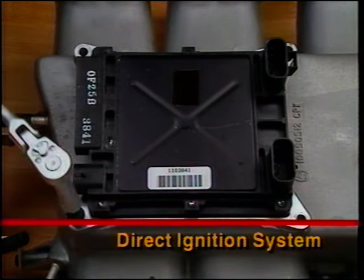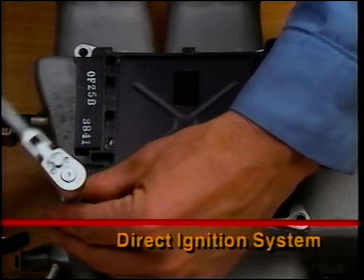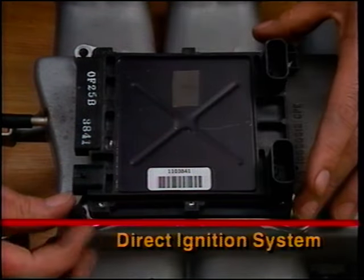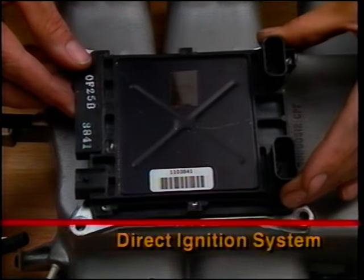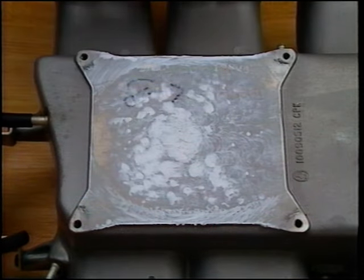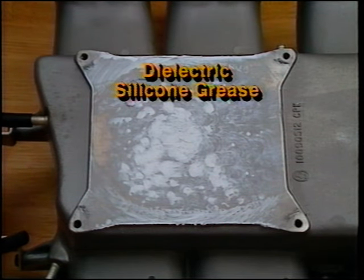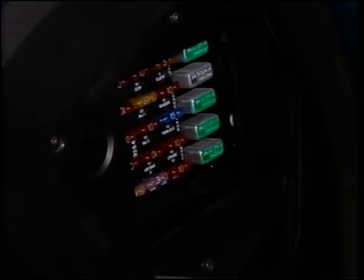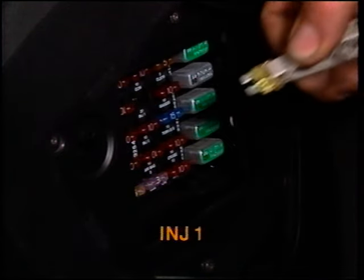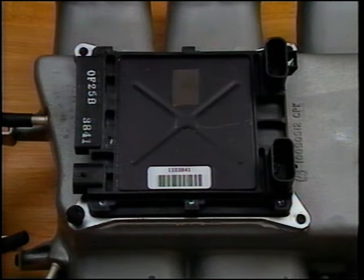When servicing the direct ignition system, make certain not to ground the tachometer terminal as damage to the DIS module or the ignition coil can result. Service to the ignition module is limited to replacement. Apply silicone grease between the face of the module and the intake plenum to aid in module cooling. When performing a compression check, first remove the INJ1 fuse in order to disable the ignition and fuel systems. Note that dwell is controlled by the DIS module and cannot be adjusted.